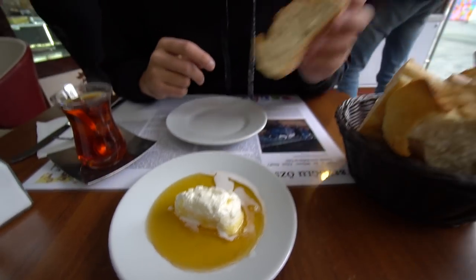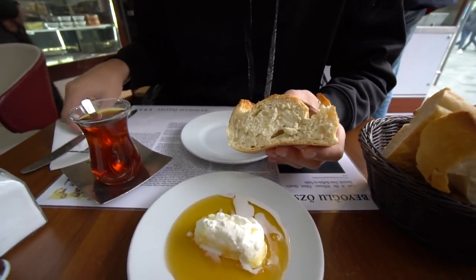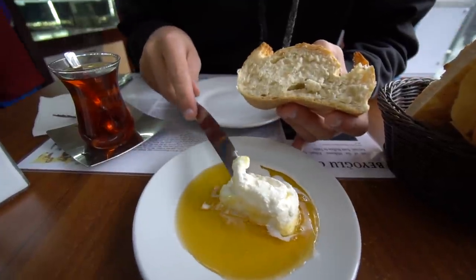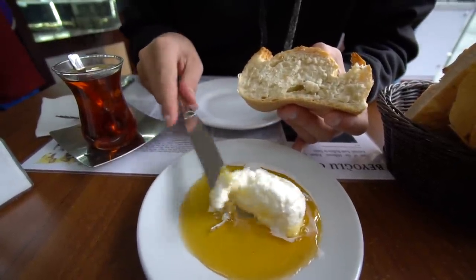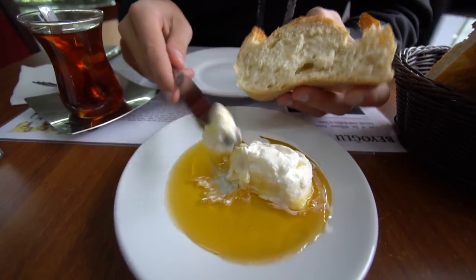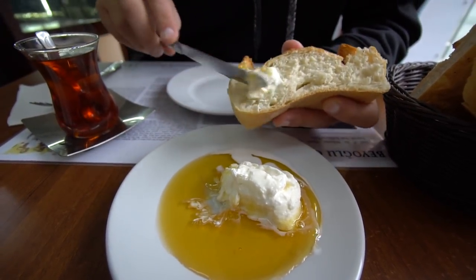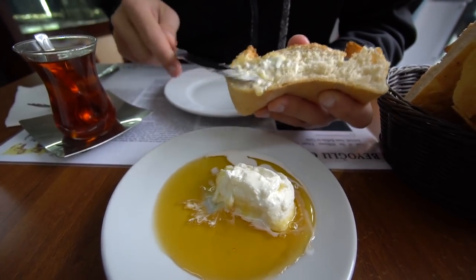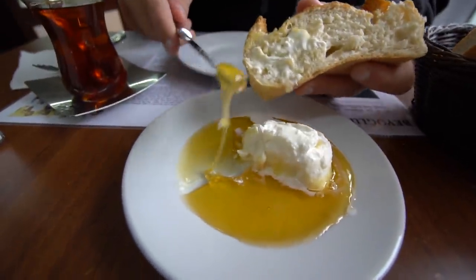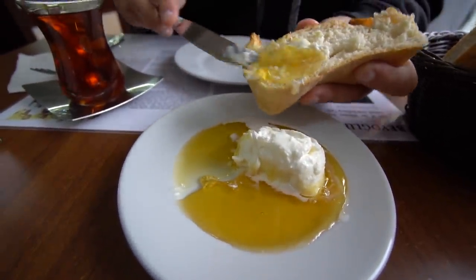Let me grab a piece of bread and some of this cream — wow, that's really thick, much thicker than what we tried yesterday. It almost feels like butter. I'll put a little bit on my bread and get some honey. Look at that golden honey — liquid gold.